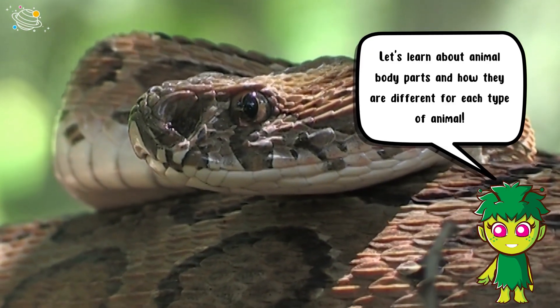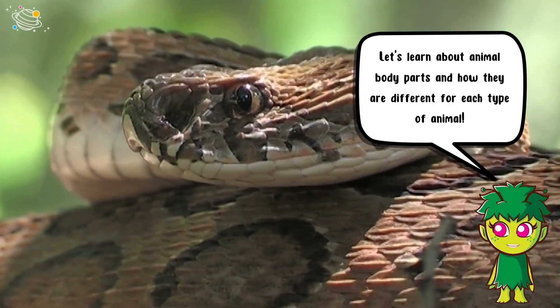Let's learn about animal body parts and how they are different for each type of animal.